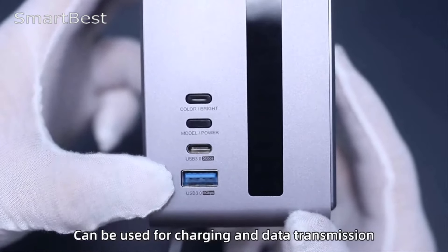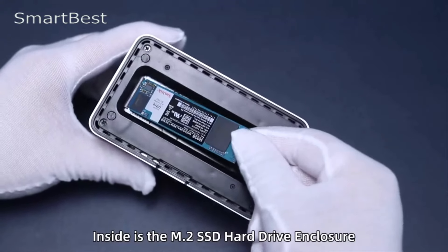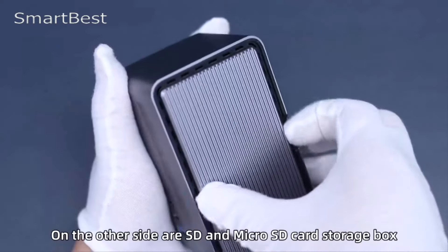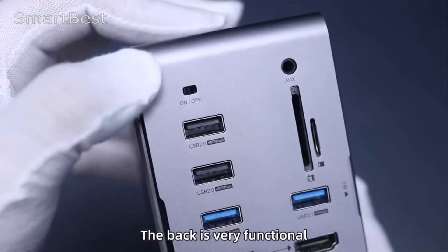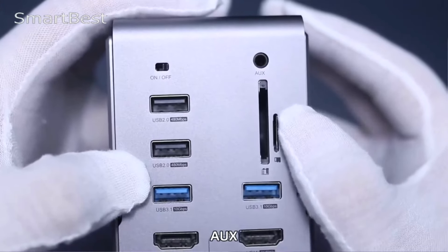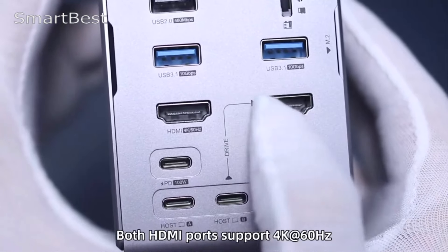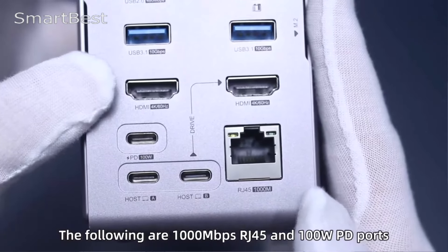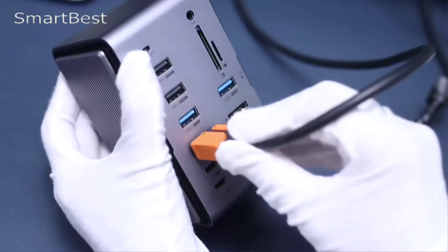Hagibus's design combines multiple features into a single unit, ensuring it stands apart from conventional docking stations. The inclusion of an RGB LED strip light adds flair and personality to your workspace, offering various customizable settings to match your mood or environment. With 16 rhythm modes, adjustable brightness, and a voice control mode, the lights respond dynamically to sound, creating an immersive experience.